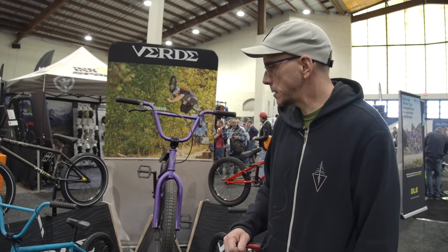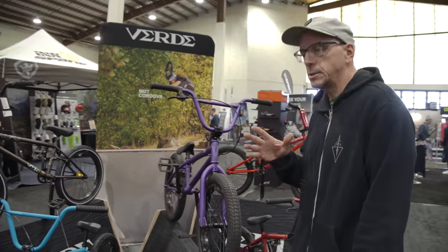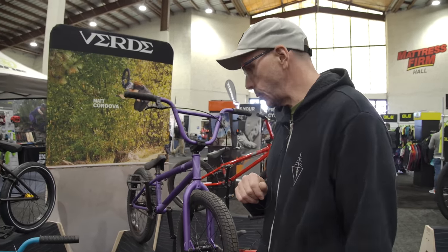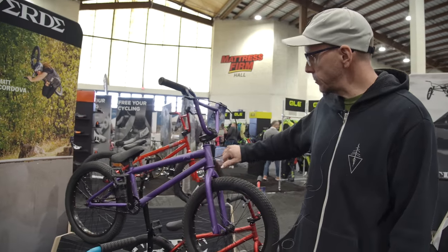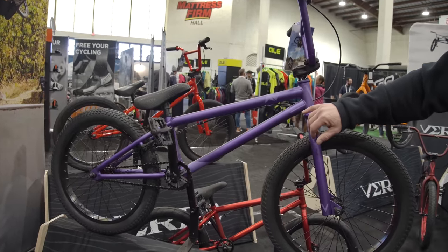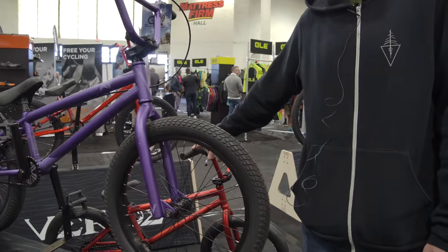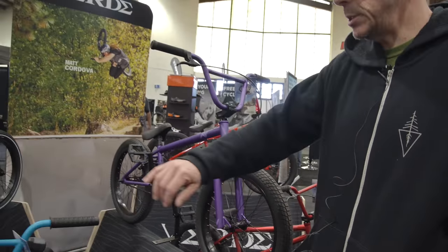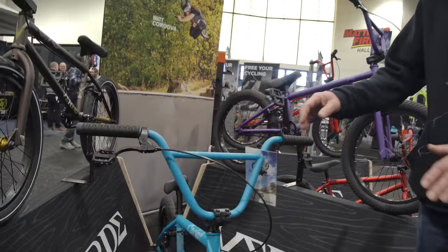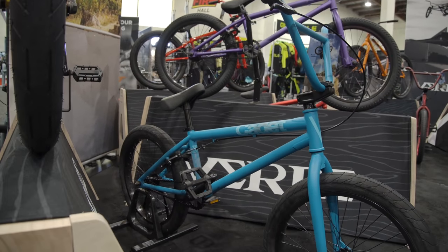Hey, I'm Scott with Verde Bikes. Verde's a BMX brand first and foremost. We've got new colors on the AV and Eon down here, which we're pretty excited about. The Cadet, which we do in several colors including a left-hand drive — 2.35-inch Duo Stun 1 tires, still in the price point category.